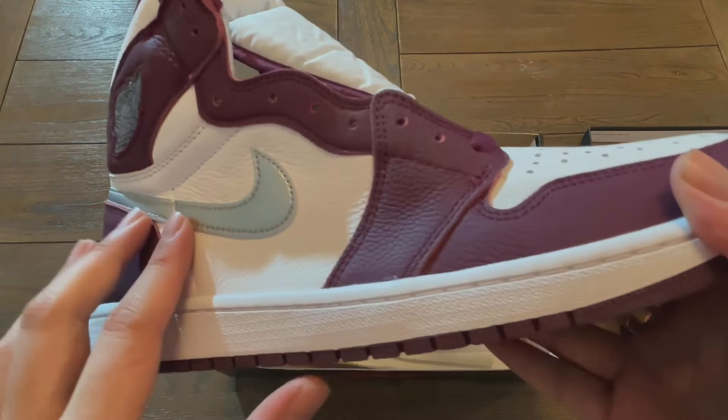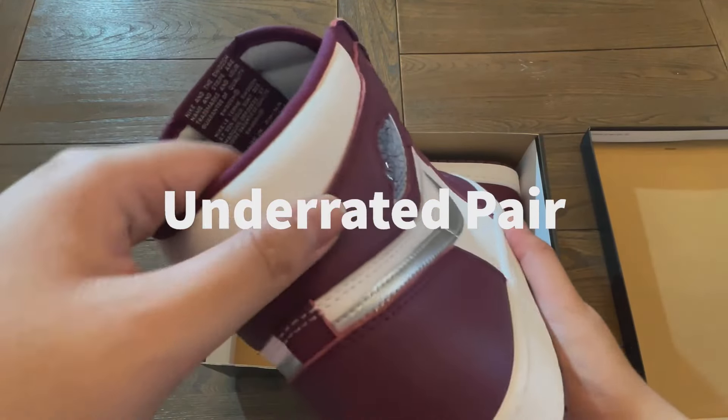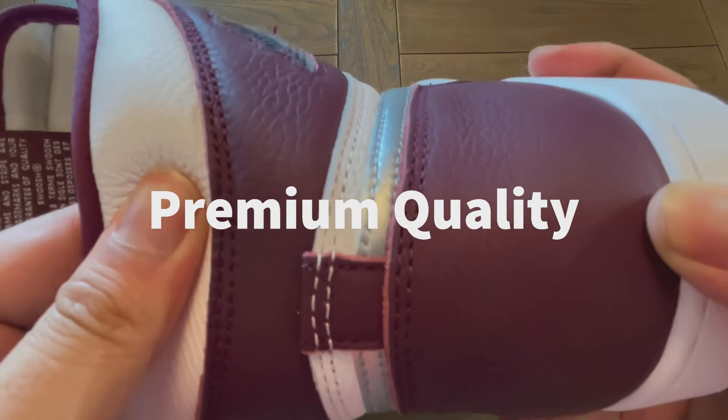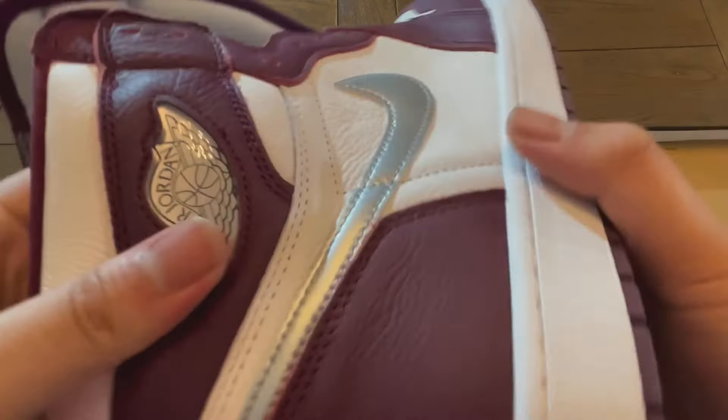The leather is actually very, very soft. I think this is such an underrated pair. The leather here is super, super good — it's super creamy in the light. That's how good it is.